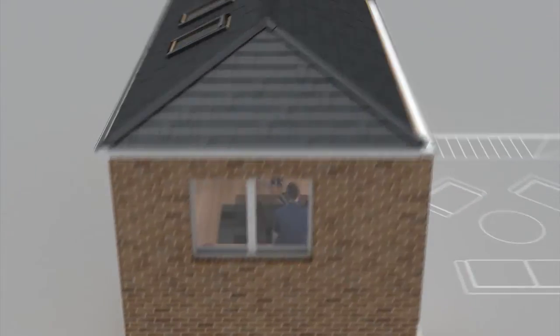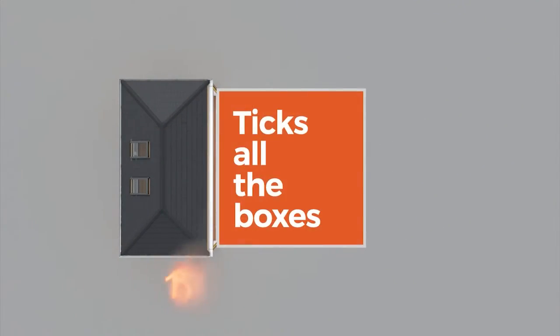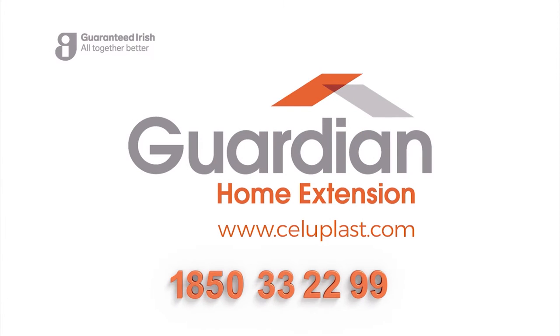So forget the usual 12 weeks building time — discover the Guardian Home Extension today. The affordable home extension that ticks all the boxes.